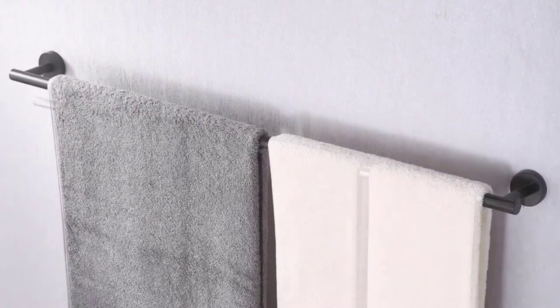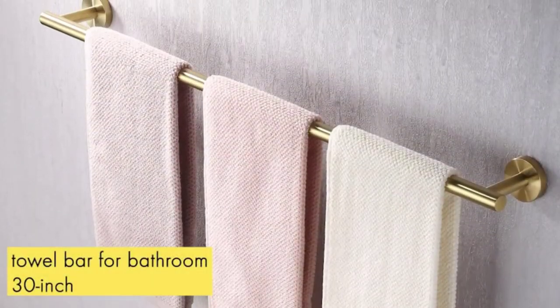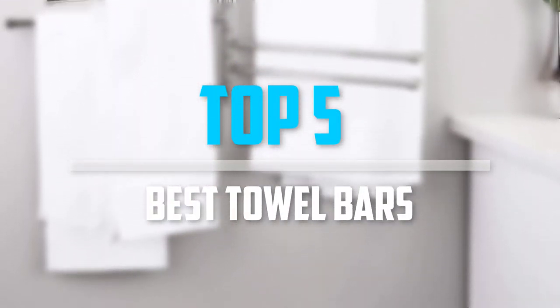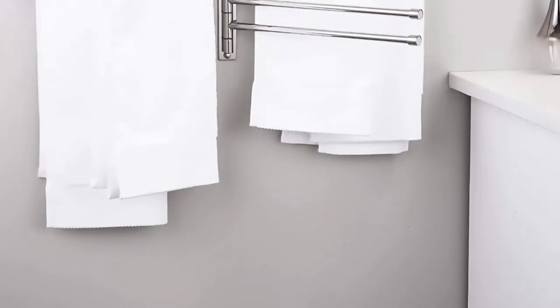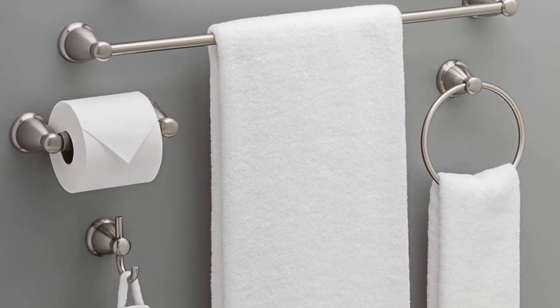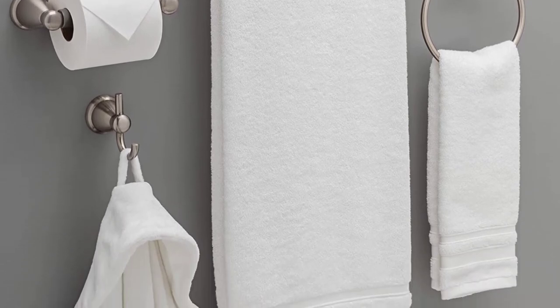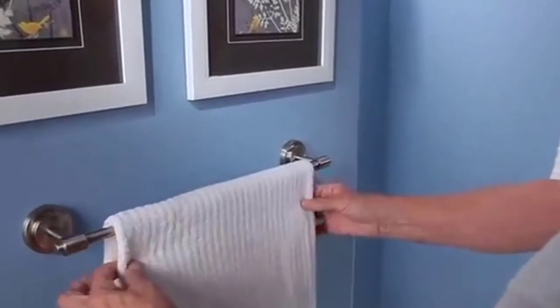Are you looking for the best towel bars in your budget? In today's video we break down the top 5 best towel bars. I made this list based on their price, quality, durability and more. To find out more information about these products, you can check out the description below and also make sure you subscribe for more reviews.